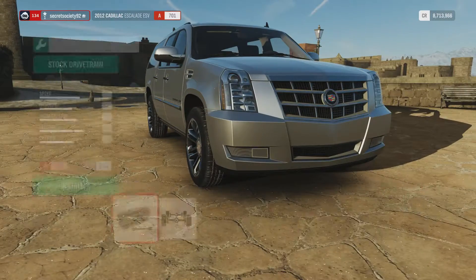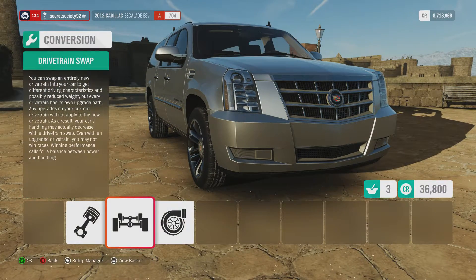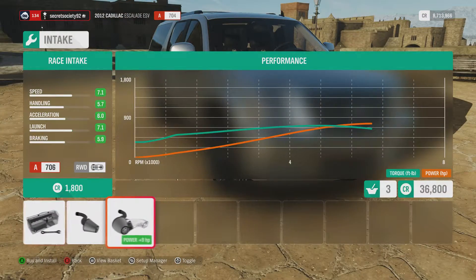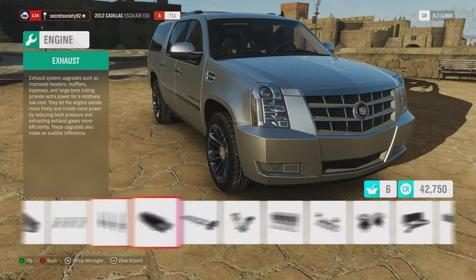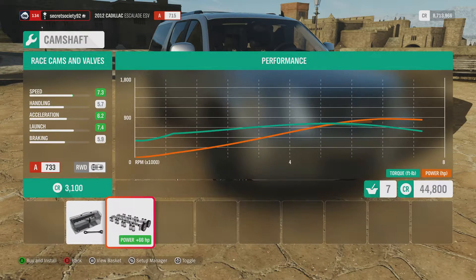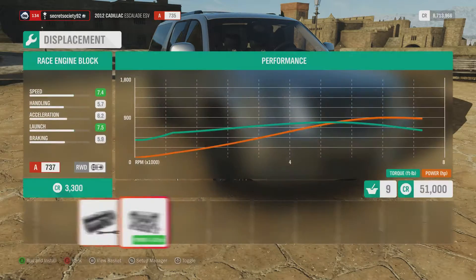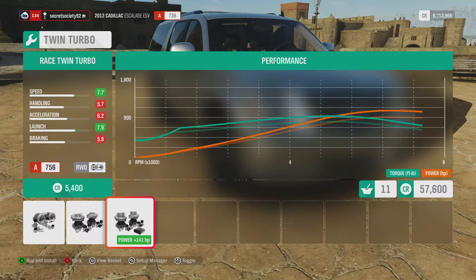We'll also take off the all-wheel drive system, so now it's only rear-wheel drive. Let's bump up the power on the rest of the vehicle, doing all the upgrades, the exhaust, and the cams. That gets us 873 horsepower. Now with the turbochargers upgraded we are getting 1,059 horsepower.